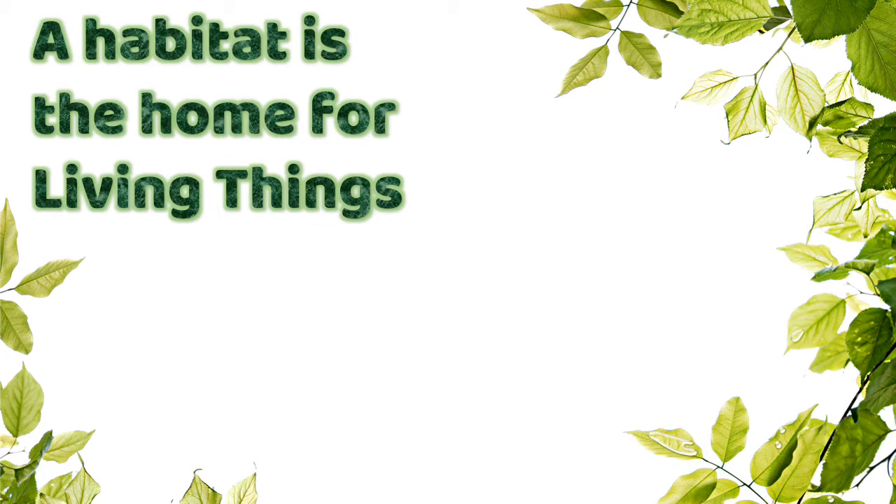A habitat is the home for living things. Es la casa de todas las cosas que están vivas en nuestro planeta. For example, a tree, plants, flowers, insects.